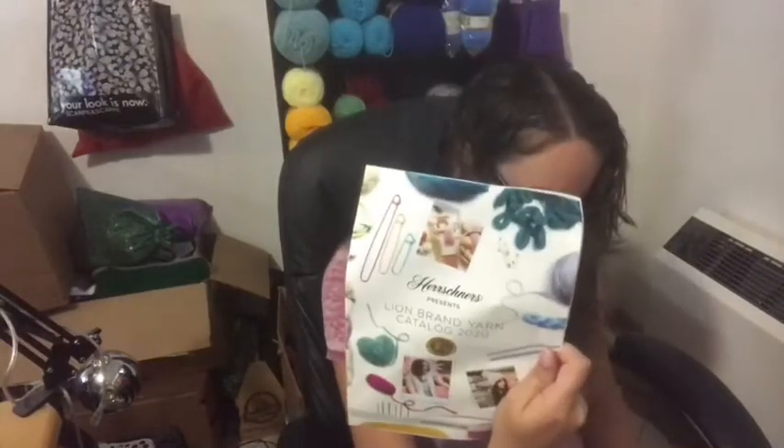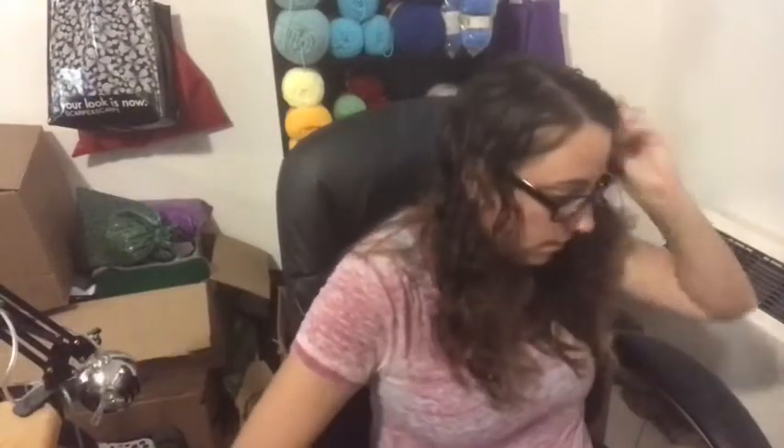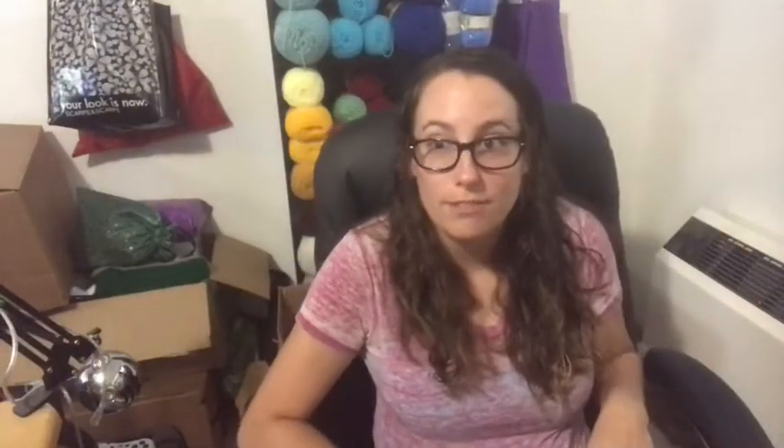And then inside there's a Lion Brand yarn catalog, apparently, and then the Red Heart catalog. So a couple of magazines. But onto the good stuff — the yarn.